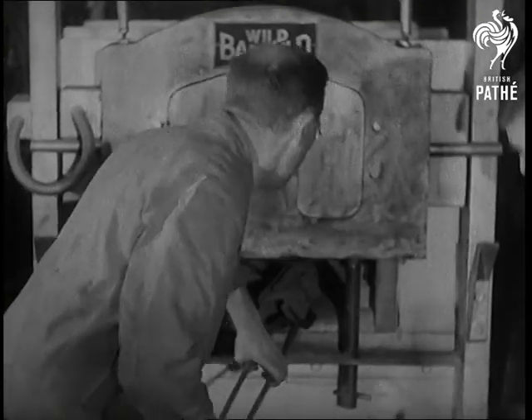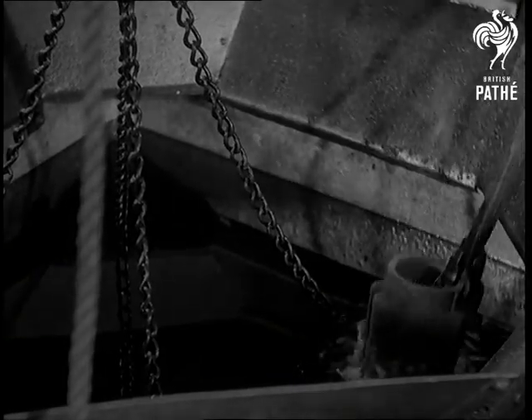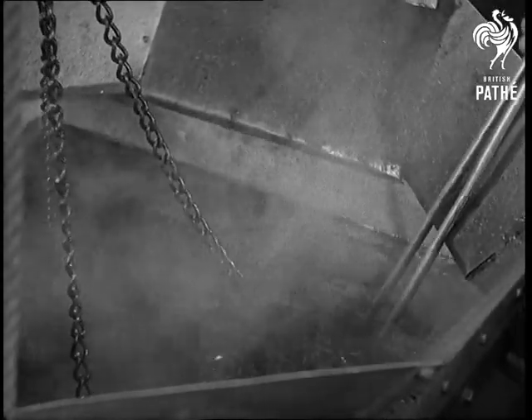It doesn't look very hot, but the red heat was killed by our film lights. At 850 degrees centigrade, the rock drill cylinder is quenched in oil.